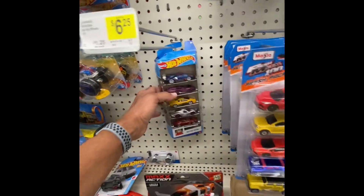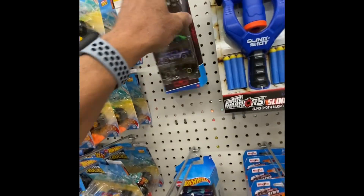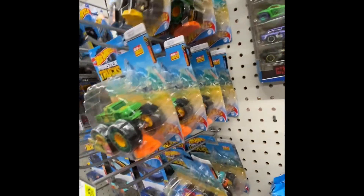I found some cars here. One 5-pack. Well, two 5-packs. They've got some monster trucks here.